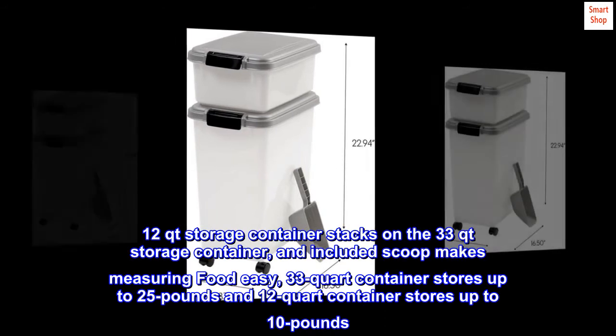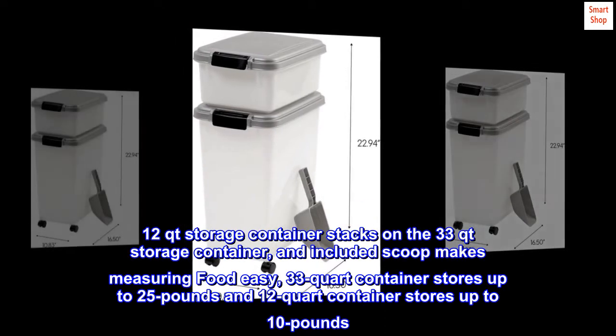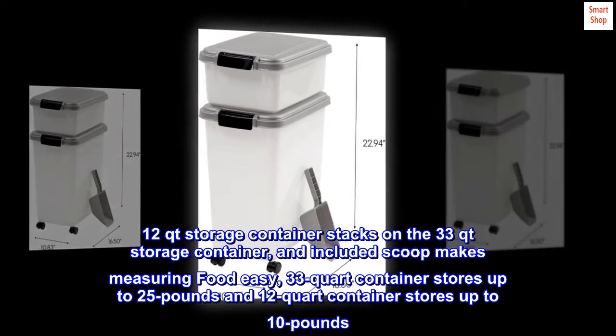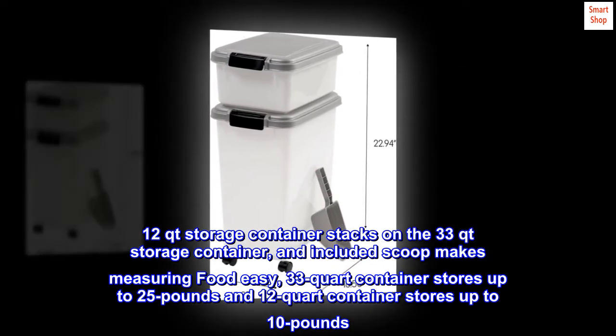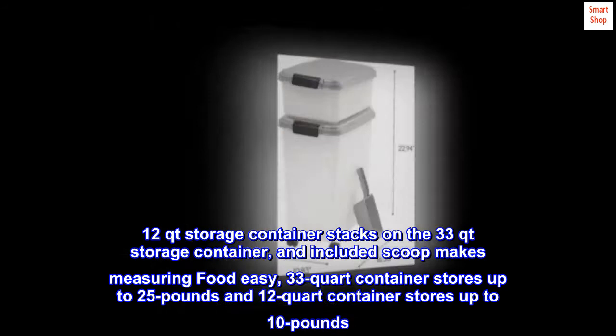The 12-quart storage container stacks on the 33-quart storage container. An included scoop makes measuring food easy. The 33-quart container stores up to 25 pounds and the 12-quart container stores up to 10 pounds.